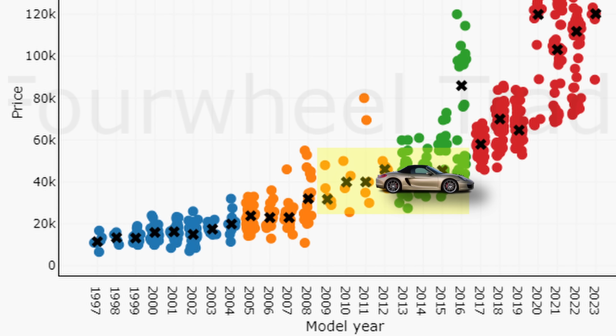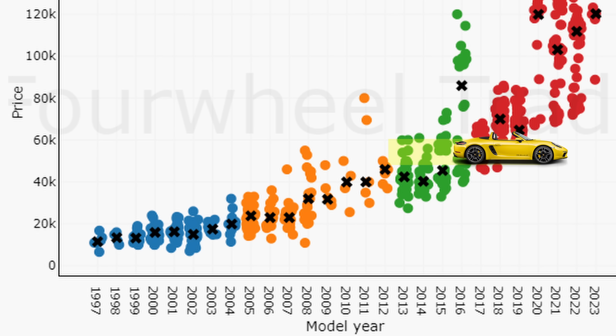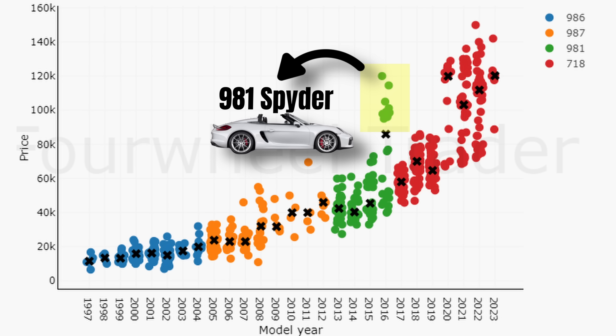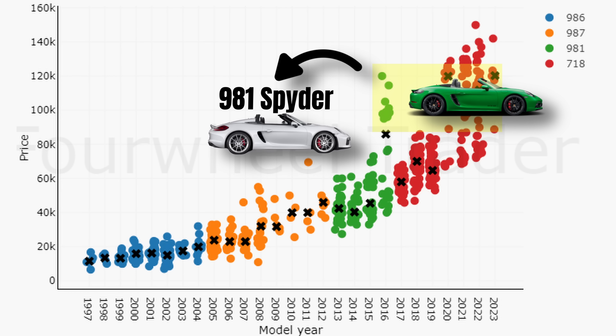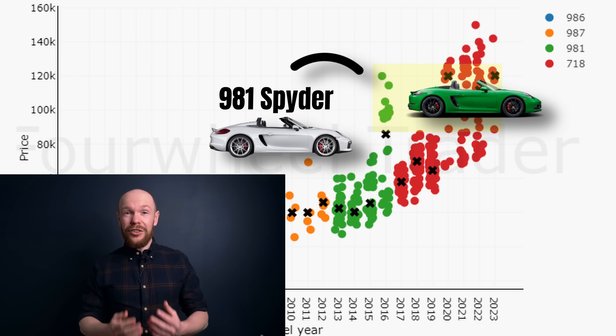Over here we have the US market of February. In total there were 571 clean titles for sale — way less than 6 months ago — and prices are also significantly lower. The smallest change occurred in the 986 market; you can already get a Boxster at approximately $10,000. For a car that's 26 years old, model year is of relatively little importance for the price. The freshest examples are slightly more expensive, but prices jump quite a bit when moving to the 987 generation, where the 987.2s command a significant premium.